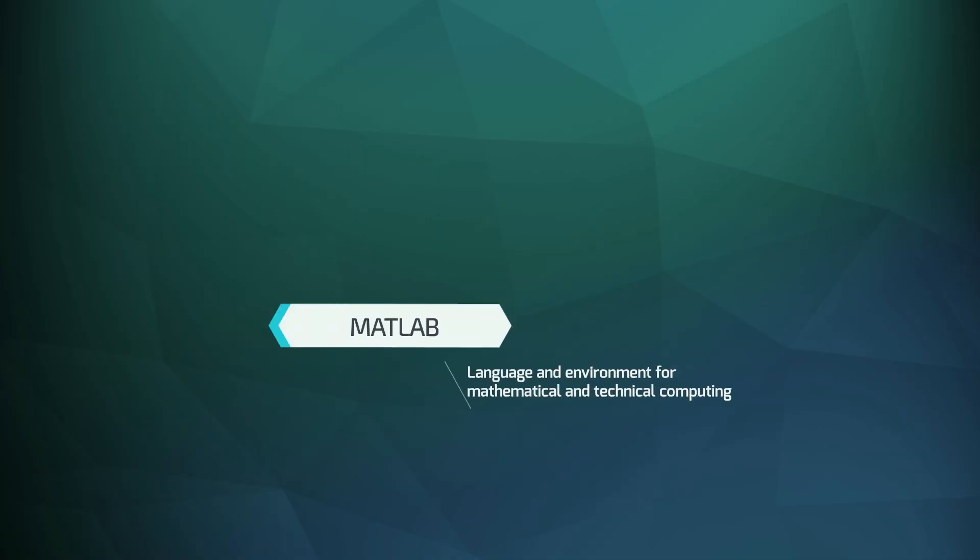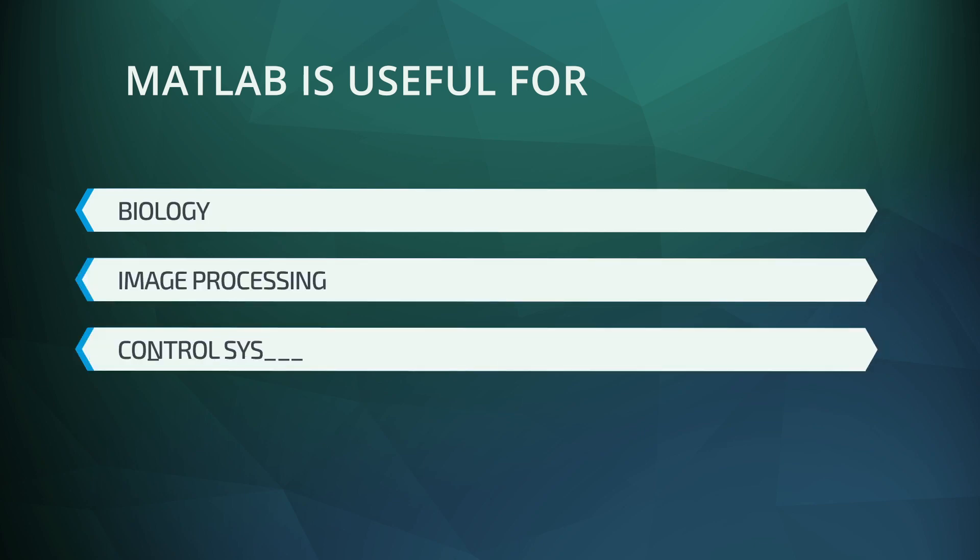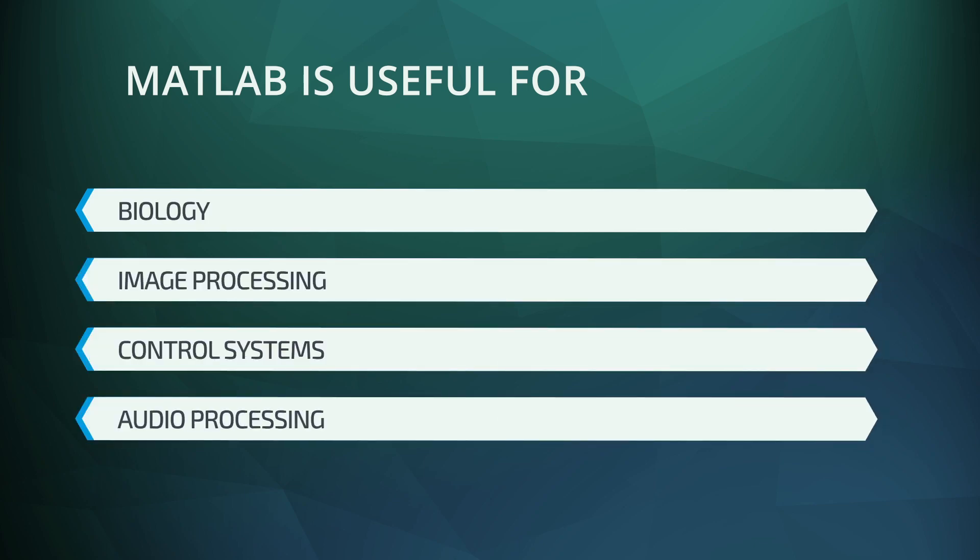Before coming to Python, from my electrical engineering background, I used a lot of MATLAB. MATLAB is a programming environment as well as a programming language that is used for rapid prototyping in a variety of areas, including finance, biology, image processing, control systems, audio processing, and much more.